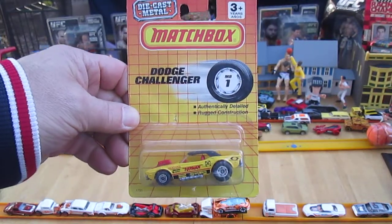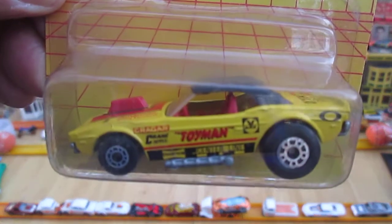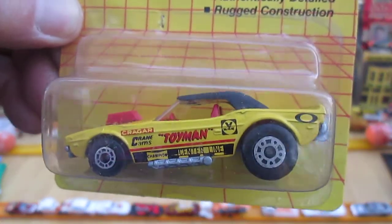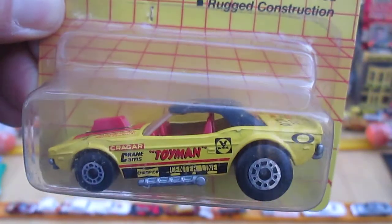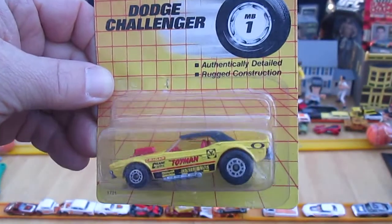Hello and welcome to Timmy's 10 again for an unboxing of a really cool Matchbox. Today we have what's going to go into my favorites case — this Dodge Challenger from Matchbox, early 90s.